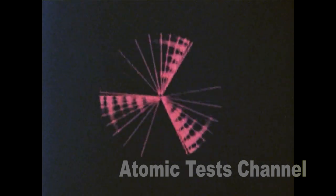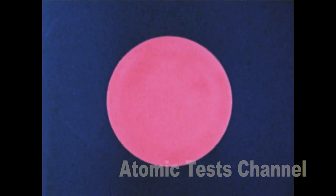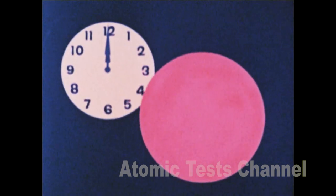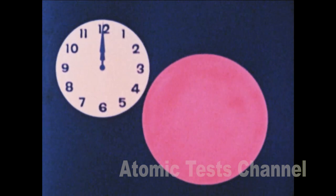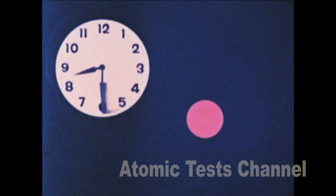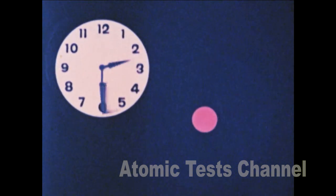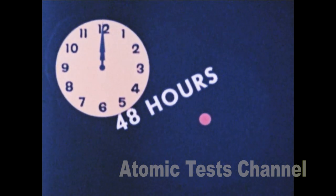Which brings us to an all-important fact. Deadly as radiation can be, it has a fortunate weakness: a rapid rate of decay. And this gives us an invaluable ally — time. Suppose a nuclear explosion takes place at 12 noon. By one o'clock, the total force of the residual radiation is at a high level. By seven o'clock, it's down to one tenth. In two days, although still dangerous, it's only one one-hundredth. But in two weeks, it's only one one-thousandth.